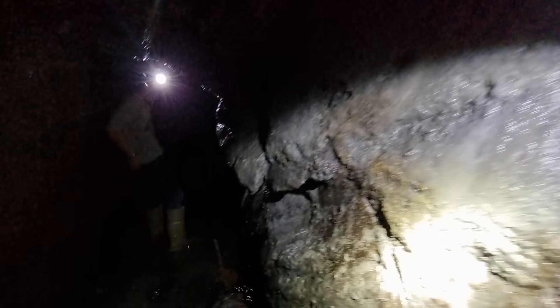That was uncomfortable — I leaned over and the water droplets went right down the inside of my trousers.